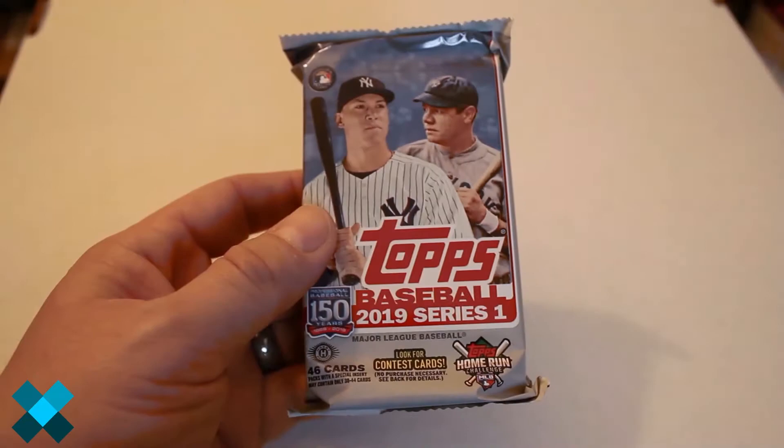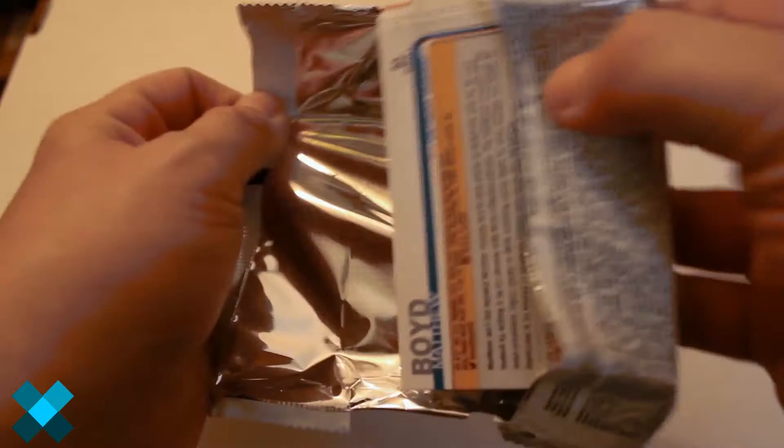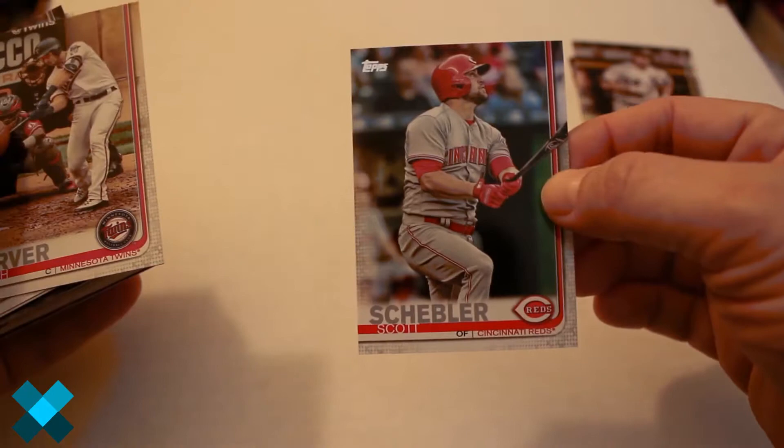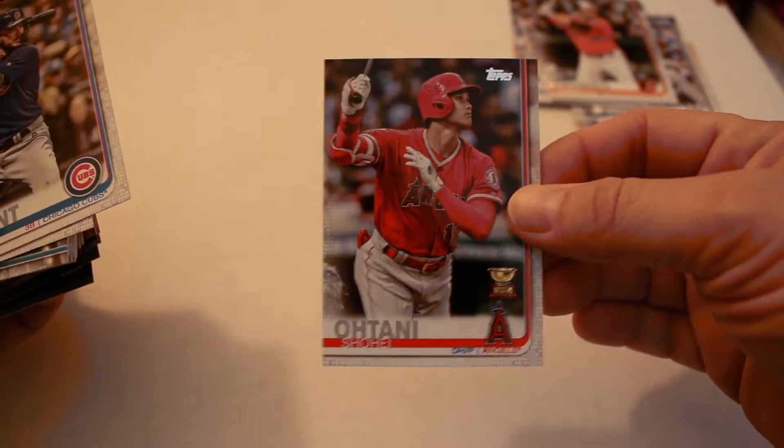Alright, we're on Pack 8 from Box 3 of our 2019 Topps Series 1 jumbo case. Getting right to it: JD Martinez, Matt Davidson, Scott Schebler, Mitch Garver, Corbin Burnes, Ray Black rookie card, Jacob Nix rookie card, Kyle Schwarber — hometown favorite, go Cubs — Mitch Moreland, Mark Trumbo from the Orioles, another all-star rookie card Ohtani, Chris Bryant — hometown favorite.